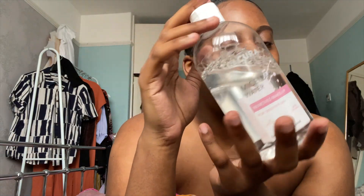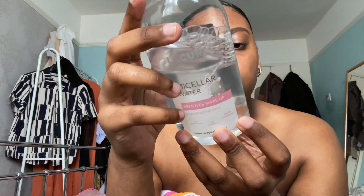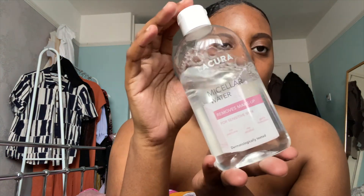The cleansing wipes are like micellar water. This one is from Aldi — my mum got it for me. I used to use the Garnier one, but it was just so expensive and I didn't really see the difference between the Aldi and the Garnier one. So the Aldi one is just as good.